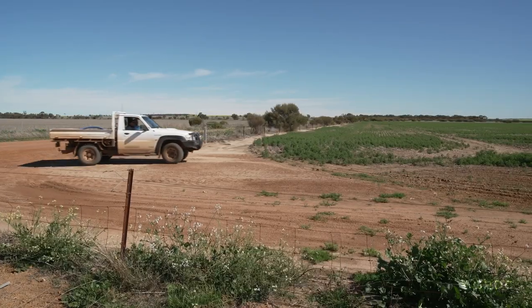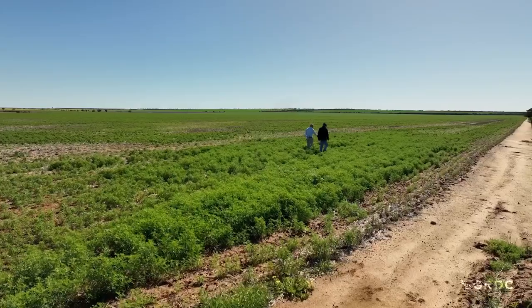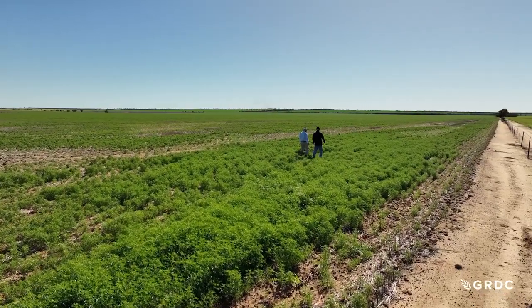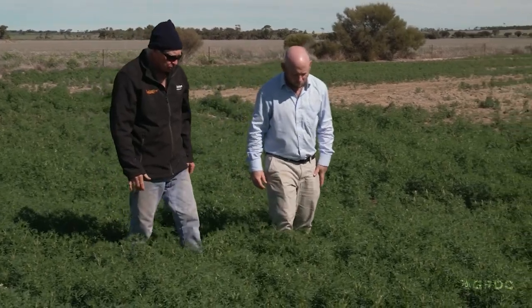Here, just out of Dalwallinu, lupin grower Rob Nankavell is one of many growers harvesting, storing and using lupin seed. What did this paddock yield last year? I think it was about 4 tonne — it was pretty good.